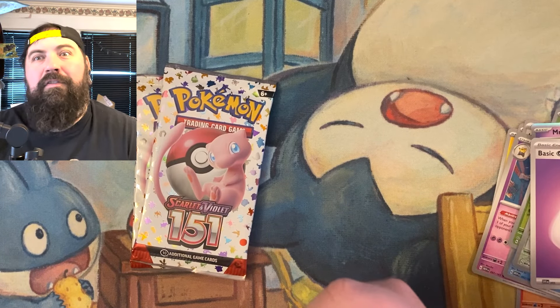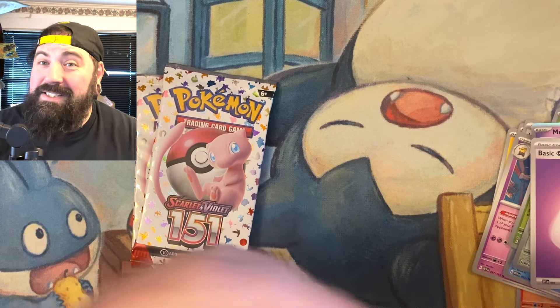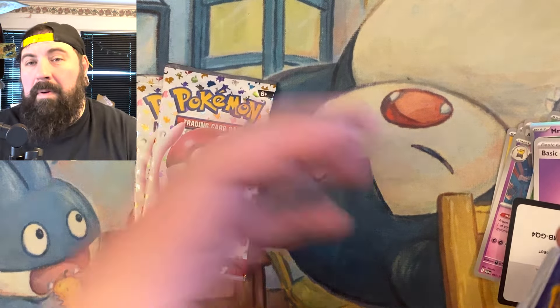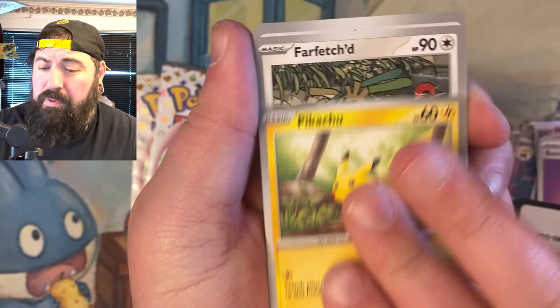We opened up those $15 tins from Walmart the other day, so if you haven't seen those videos go back and check them out. There were some awesome packs in there — a lot of Sword and Shield packs. It was a pretty good deal, and if you still see that at your Walmart I would pick one up. Five packs for $15 is pretty awesome.